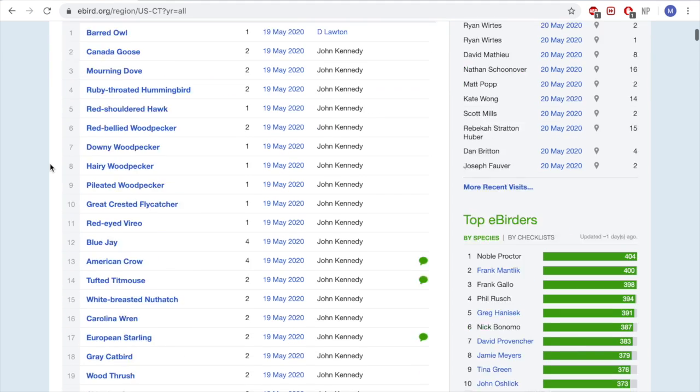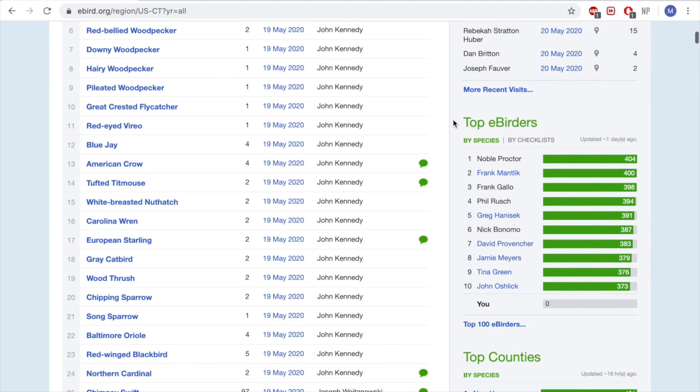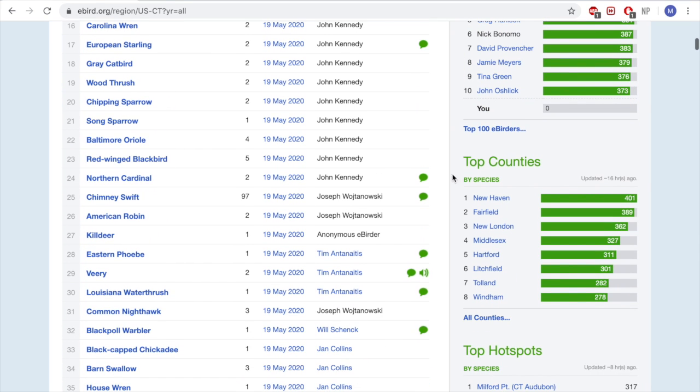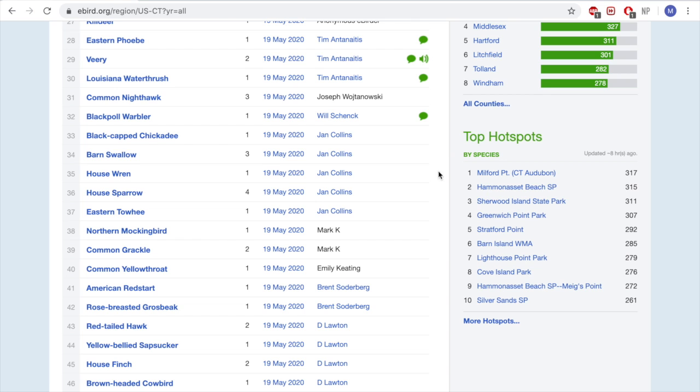We can scroll down and see the full list of species if you wanted to. You can see who the top eBirders are in the state, the top counties that have seen the most species, and the top hotspots. Milford Point Sanctuary is the top birding location in the state, with Hammonasset Beach State Park being a close second.